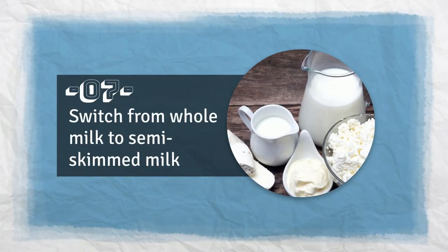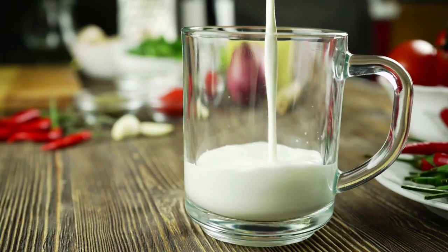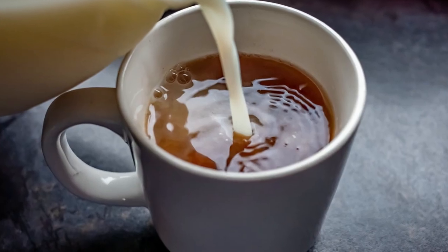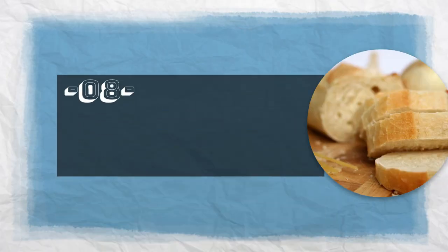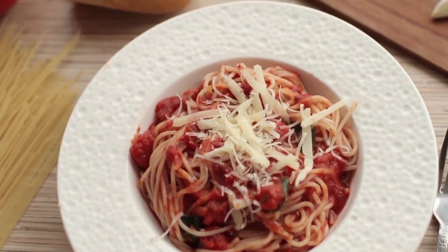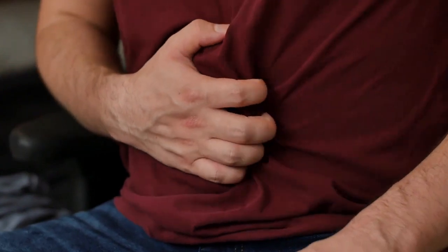Tip 7: Switch from whole milk to semi-skimmed milk. Whole milk has almost 2 grams of saturated fat per 100 gram serving, but semi-skimmed milk only has 1 gram, so switching will help lower your cholesterol. Tip 8: Eat bread and pasta with whole grains. Wholemeal bread and pasta contain dietary fiber, which helps lower cholesterol and keeps you full for longer.